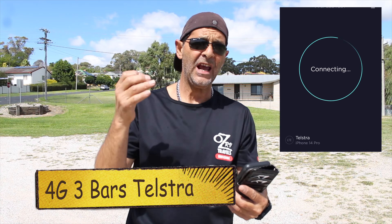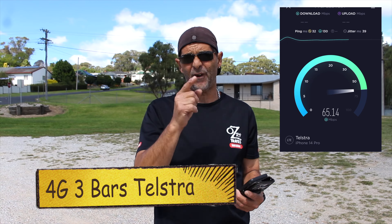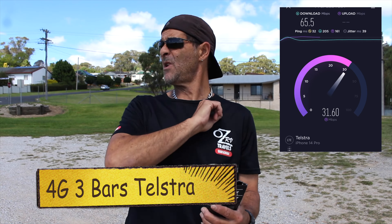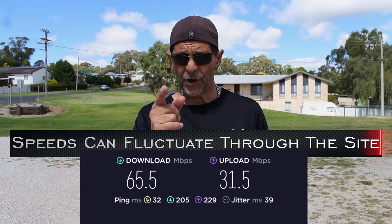Phone reception here — not too bad. I'm getting 4G and 3 bars at the moment. I just did a speed test and I'm getting 65.5 megabits per second download, which is pretty good — you can stream everything here. The upload speed is 31.5 megabits per second. What a great upload speed. So the actual phone reception here: fantastic.